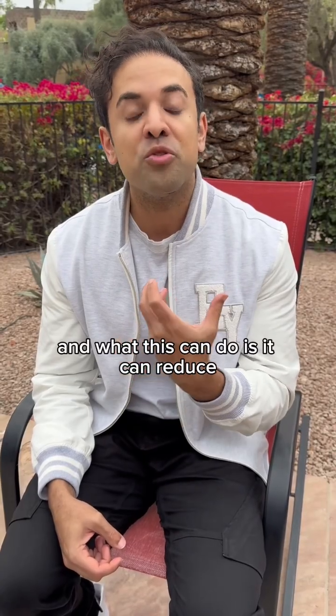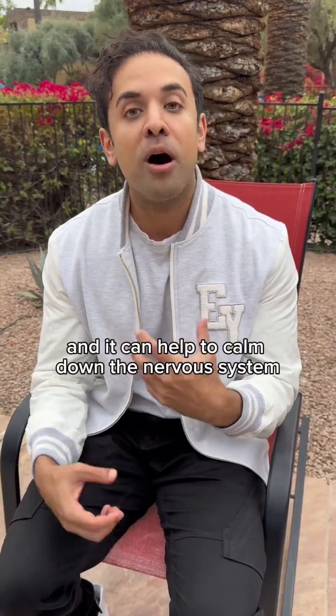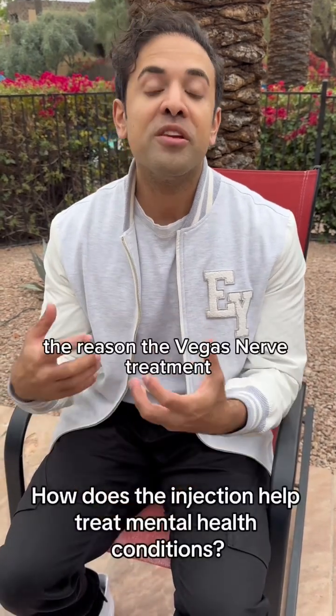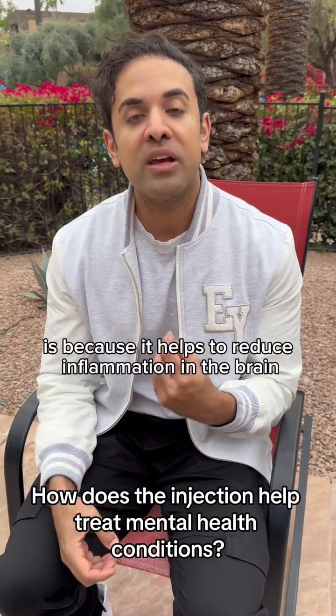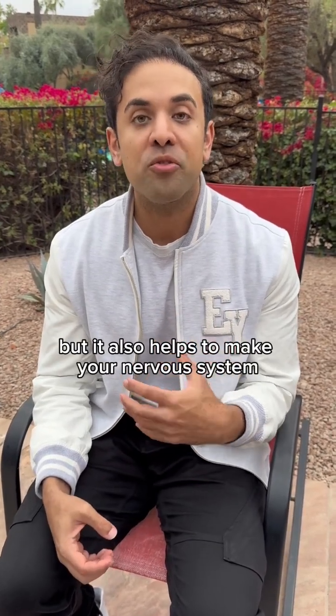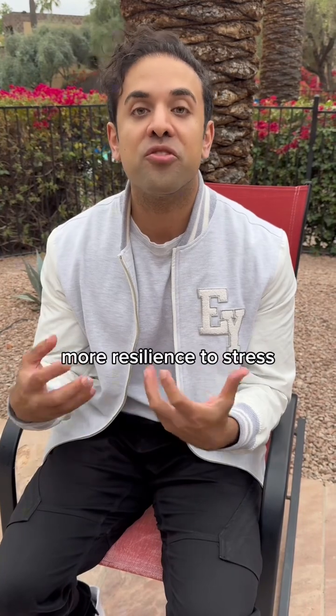This can reduce inflammation in the brain and help to calm down the nervous system. The reason the vagus nerve treatment helps with different neuropsychiatric disorders is because it reduces inflammation in the brain, but it also helps to make your nervous system more resilient to stress.